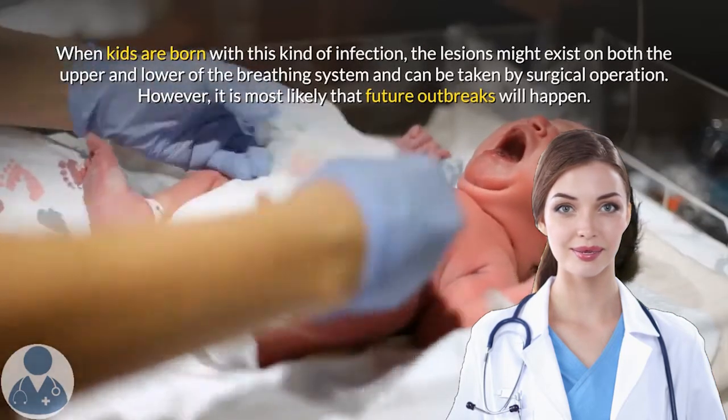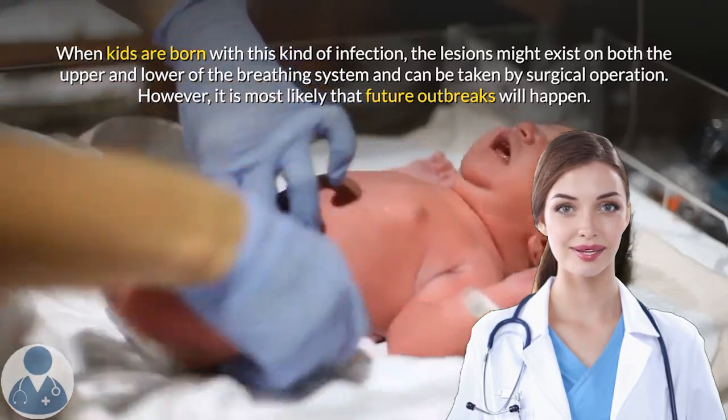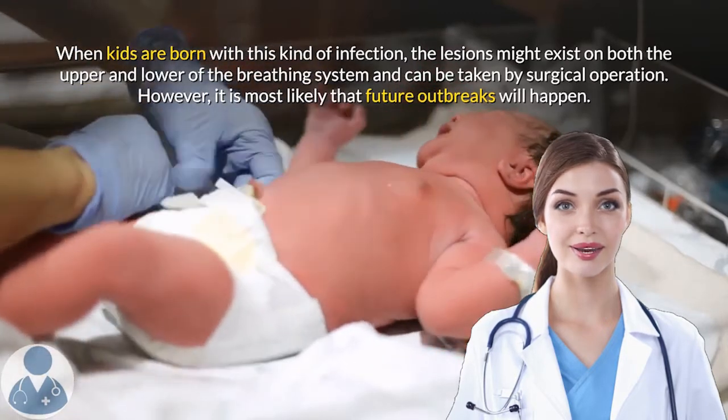When kids are born with this kind of infection, the lesions might exist on both the upper and lower parts of the breathing system and can be addressed by surgical operation. However, it is most likely that future outbreaks will happen.